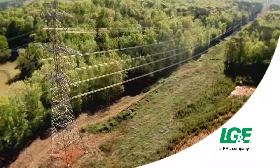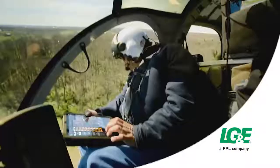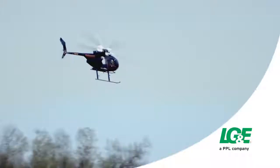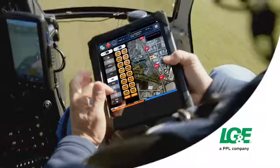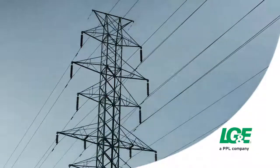When conducting routine aerial inspections to maintain the safety and reliability of our transmission system, we now employ an iPad app developed and built by our employees to make those flyovers a quicker process. From inside the helicopter, an employee uses the app's touchscreen to record information pinpointing locations where maintenance or repair work should be done.